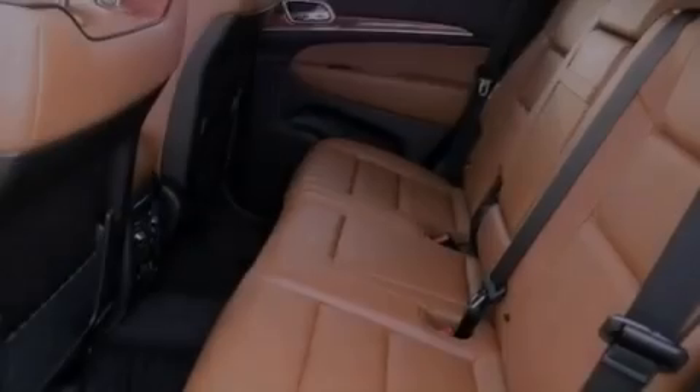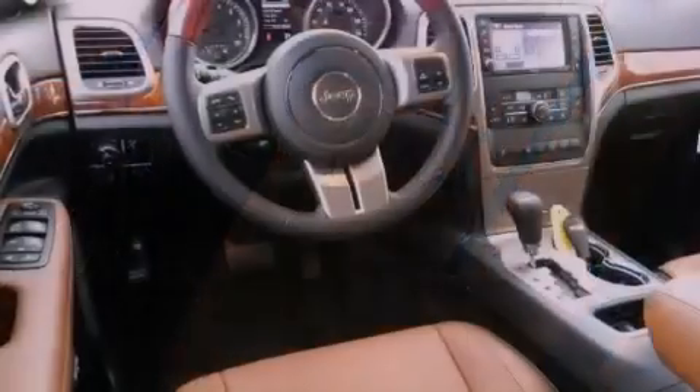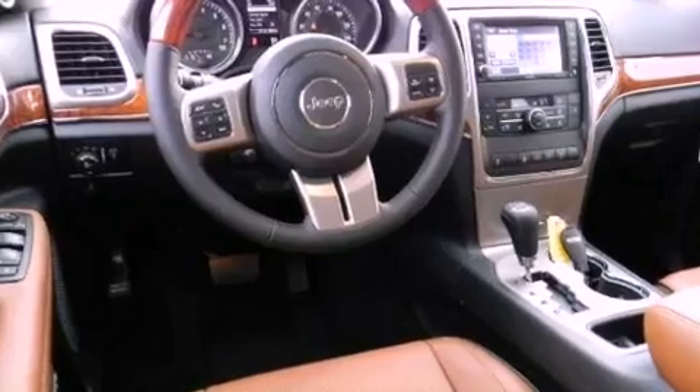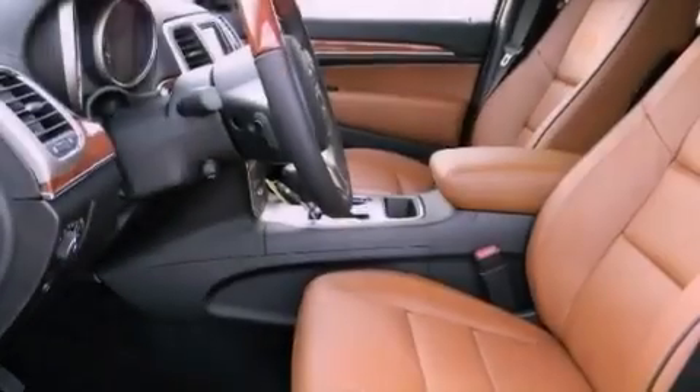The following features are also included: cruise control, full-power accessories, parking distance sensors, a leather interior, privacy glass, side impact airbags, and air conditioning.